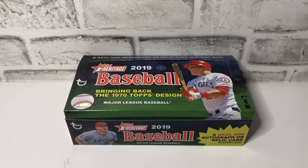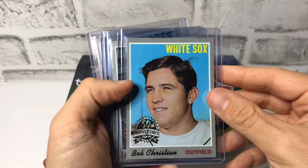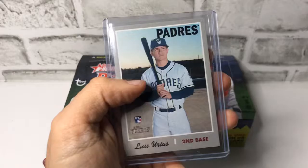We had the following buybacks: Jeff Torborg, Dodgers; Bob Christian, White Sox; Ron Taylor, Mets; and John Odom, A's.